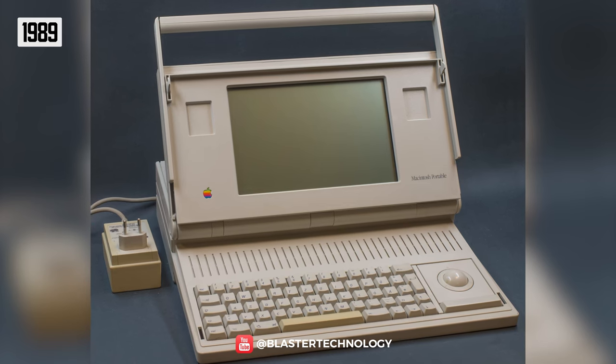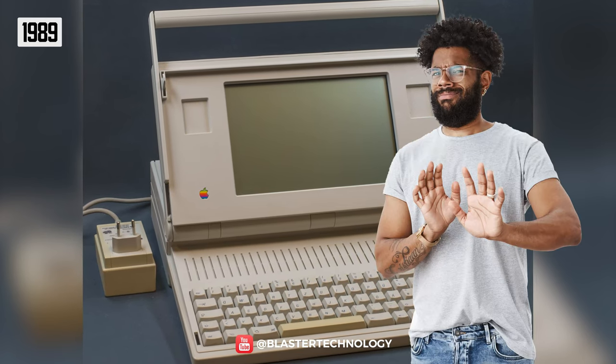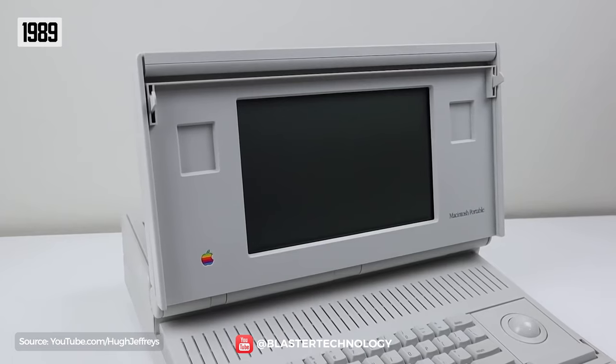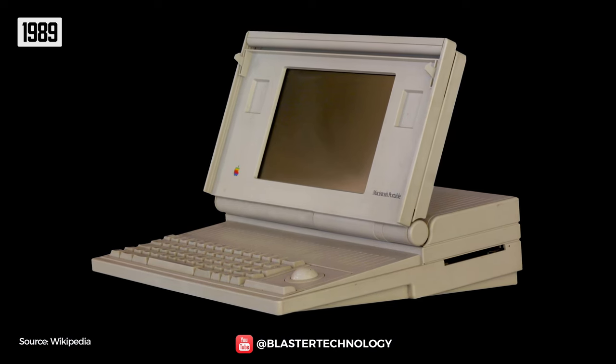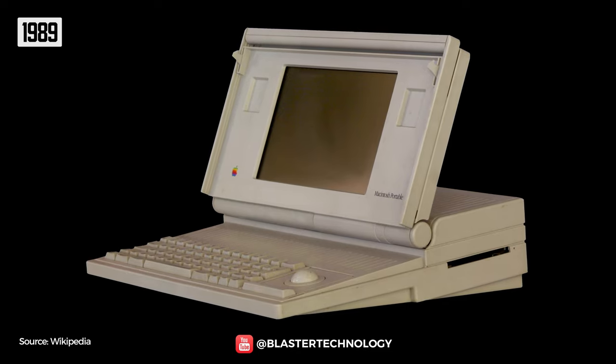Moreover, this is considered the worst Apple product ever made. If the computer's battery failed, it could no longer work, and the small storage space, off-white color, and high price led to the failure of the Macintosh Portable.